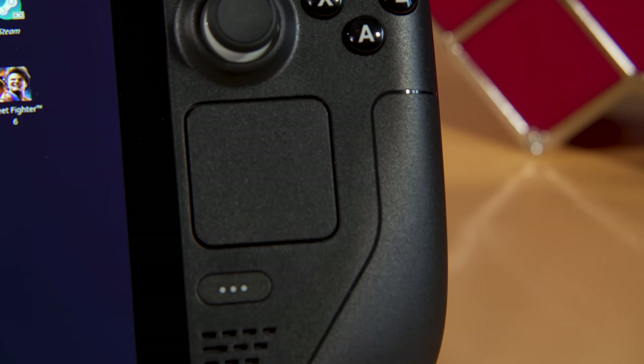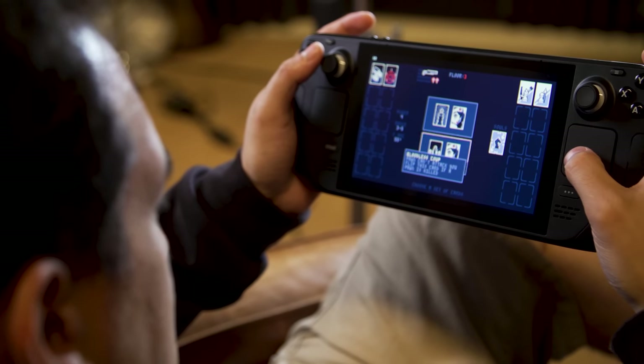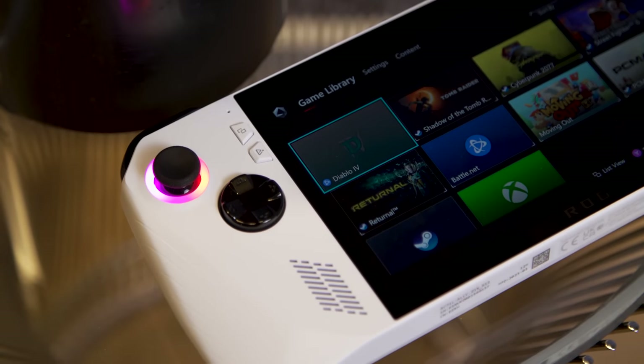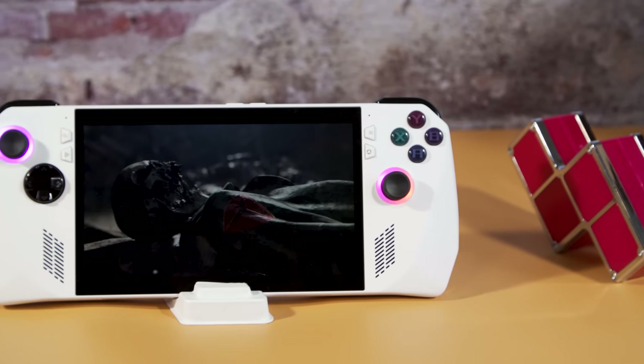But more importantly, starting at just $400, the Steam Deck is the easy pick if you're on a budget. As for the ROG Ally, simply calling it a more powerful Steam Deck doesn't feel quite right. Thanks to its Z1 Extreme chip, it definitely has an edge in performance. But for all that speed, there's a trade-off in battery life.